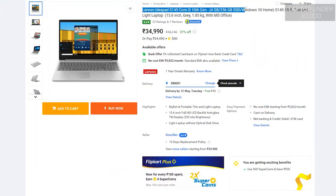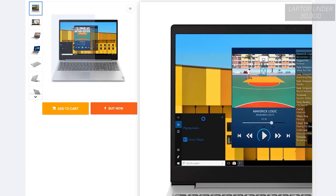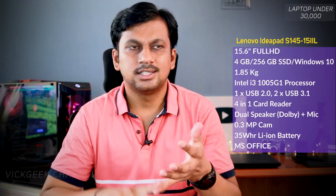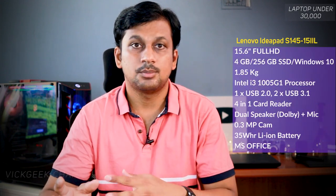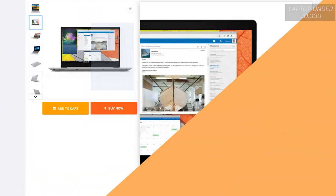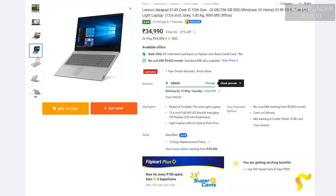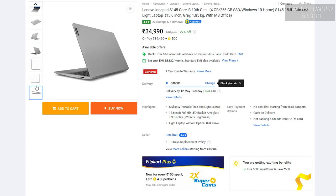Moving on to the second one — it's from Lenovo, the IdeaPad S145 series. If you're looking for a thin, lightweight laptop with a big 15.6-inch Full HD screen, this is the best value for money laptop you can buy right now. It features Intel's latest 10th generation processor, the i3-1005G1, which is very capable at this price point. It also has 4GB RAM clocked at 2666MHz, expandable to 12GB, and a 256GB SSD that makes booting and workflow faster. You can add storage via an external hard disk or SSD, which is quite affordable these days. This will cost you a little over 30,000 Indian rupees, but you may get it for less in offline stores.